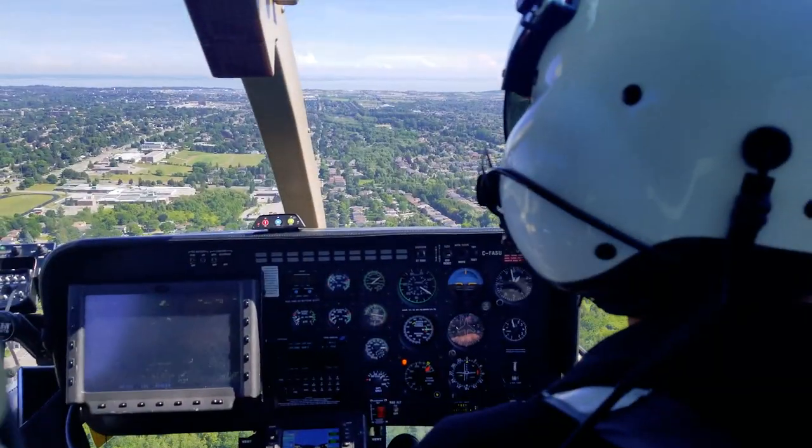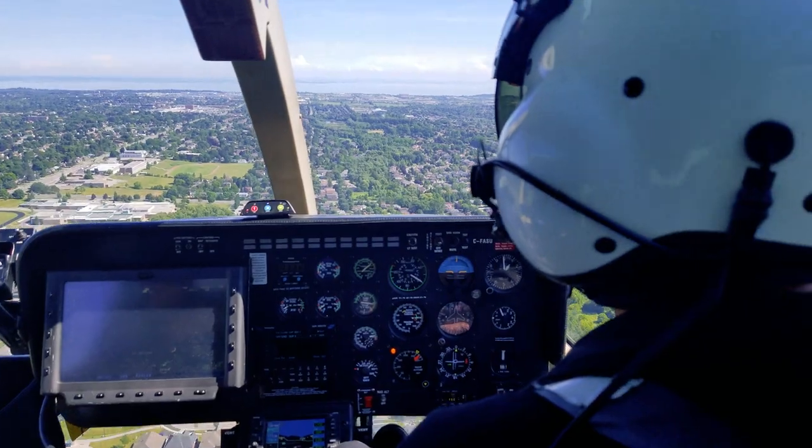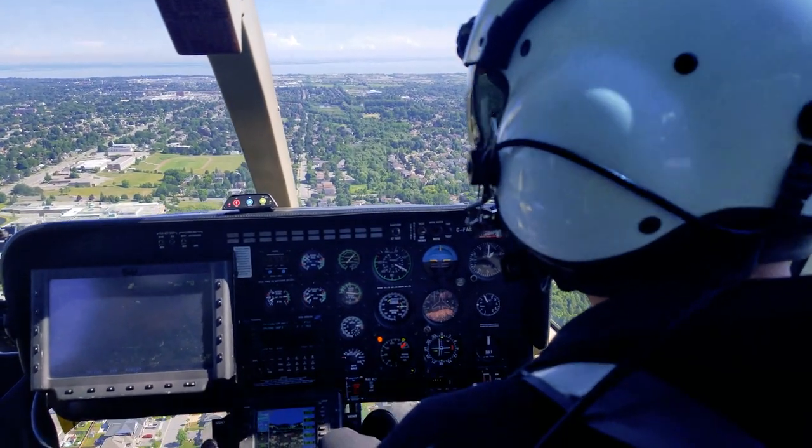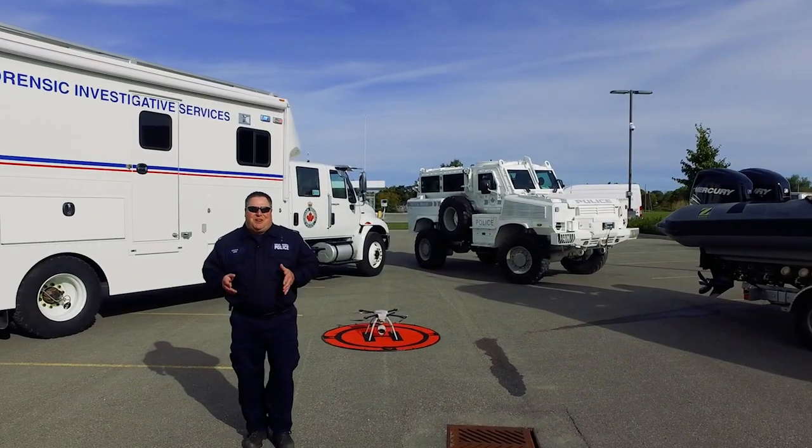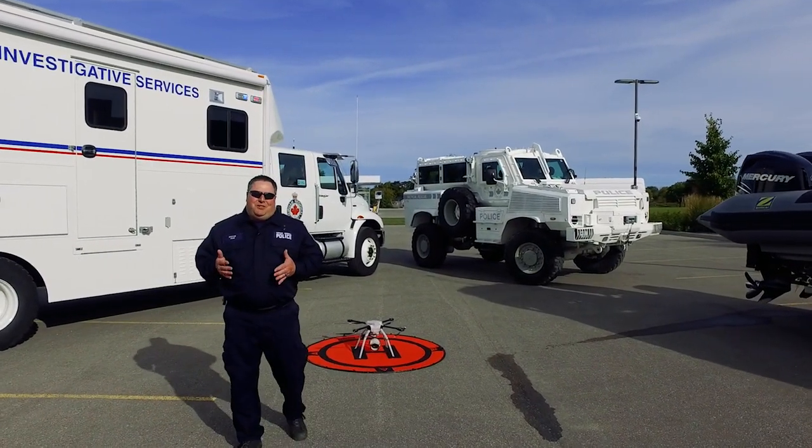When we have to take to the skies in Durham, we have our trusted helicopter, Air One. Air One will fly across the region using video, a camera, forward-looking infrared, and even a bright searchlight to light up the night sky.